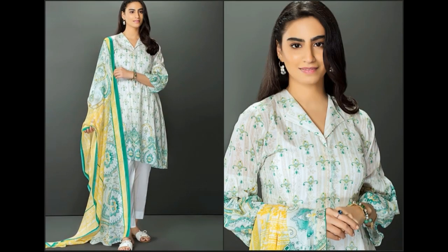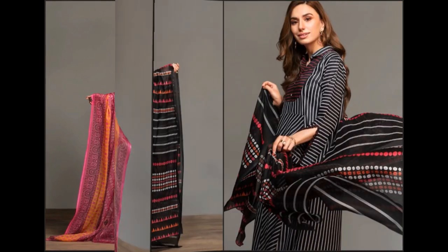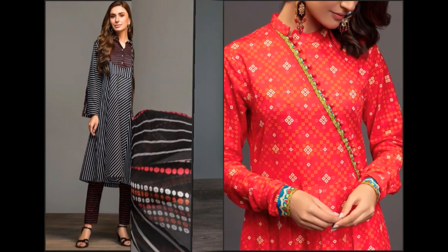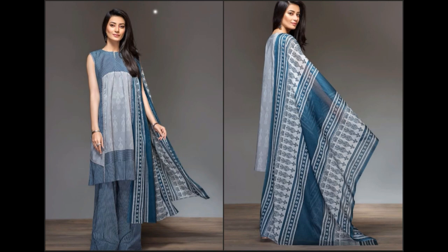Shirt piece 3.5 meter ka lawn hai, trouser 2.5 meter ka hai, aur khubsoorat voile dupatta 2.5 meter ka hai — kaafi khula fabric milega. Aap har tarah ki stitching karwa sakti hain; jaise video mein dresses stitch karwaye gaye hain, same-to-same stitching style bhi karwa sakti hain.